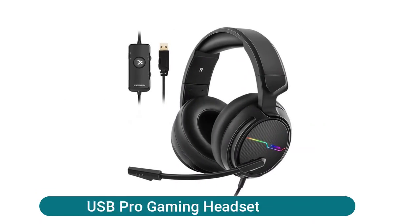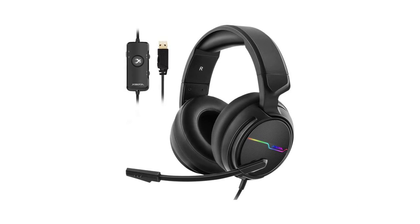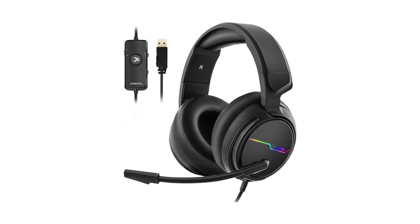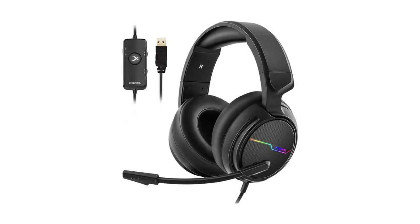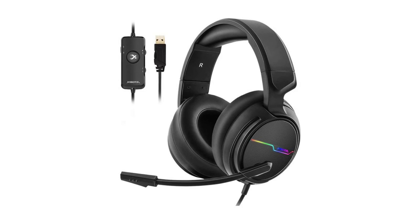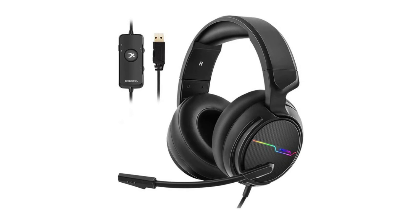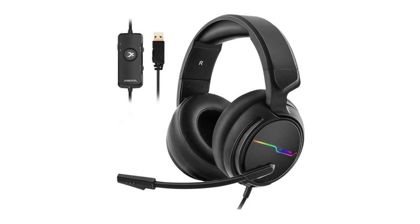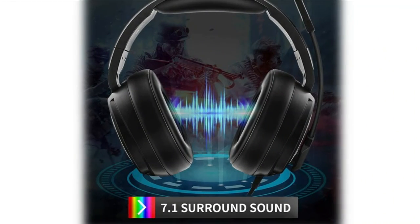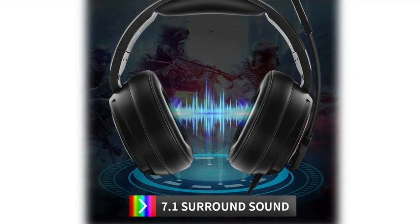The Jiku USB Pro Gaming Headset features 50mm speaker units with neodymium magnets and a built-in USB audio sound card with 7.1 surround sound, bringing all game sound effects and details directly to your ears for an immersive experience. The customized unidirectional microphone reduces ambient noise for enhanced voice quality, with a retractable design that easily switches on and off. The inline controller includes volume adjuster, mic volume adjuster, and microphone on/off, with a clip to attach to your shirt.